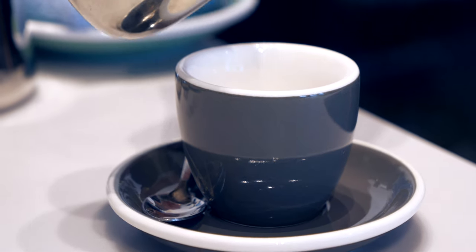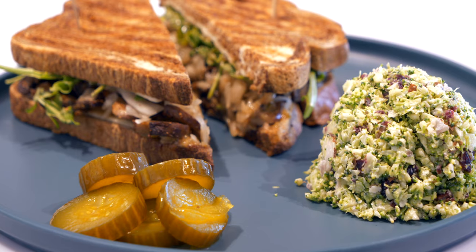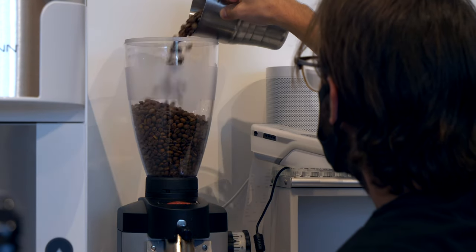My name is Avery Cannon. I'm here in the Cafe Contemporary at the Oklahoma Contemporary Museum. We're kind of a traditional cafe. We have everything from espresso, lattes, and a full coffee selection.